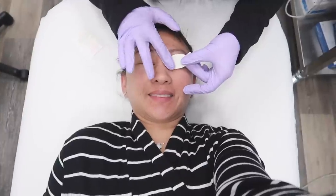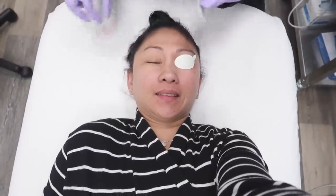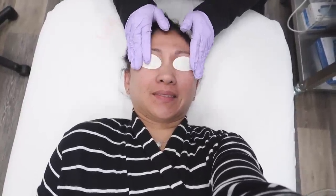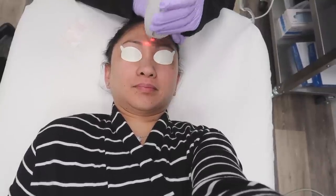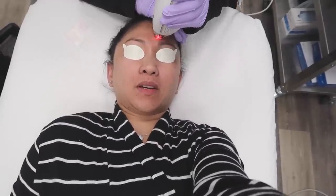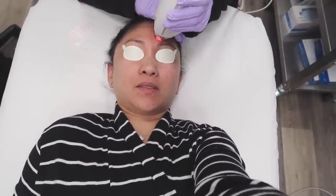They're gonna put stickers on my eyes to protect from the laser, so I am trying to film this. The technician said she'll get started on my forehead — it's gonna feel kind of like a hot scratch, but I should be pretty numb. I feel some scratching but it's not bad. It feels like a light scratch.